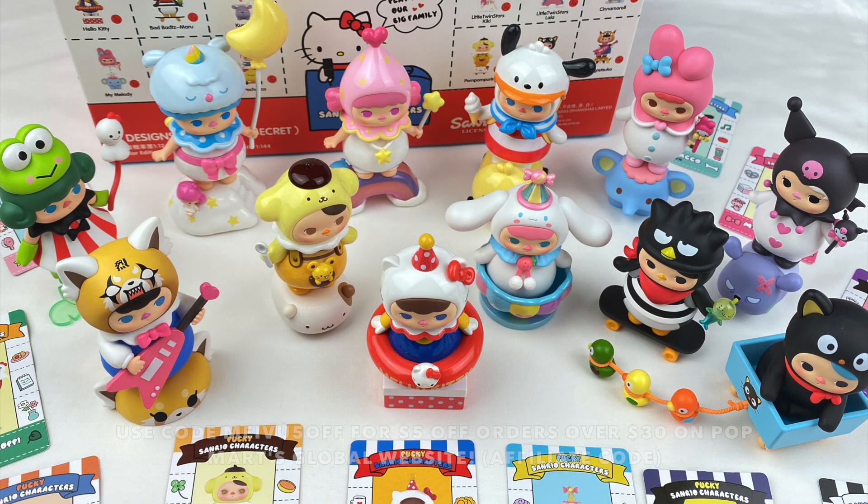So those are all the Pocky Sanrio character figures. It's so hard to choose a favourite from this collection as we have so many of my favourite characters, but I really do love the Cinnamoroll design — I love the combination of the matte paint and the pearl paint at the top. Let me know in the comments which character was your favourite! If you want to check out Popmart, I'll leave all the information about my affiliate link and discount code in the description box. I hope you guys enjoyed watching and I'll see you guys next time. Bye!